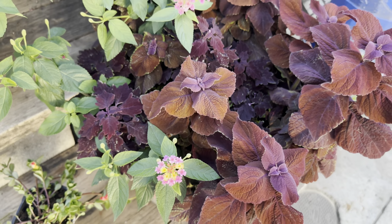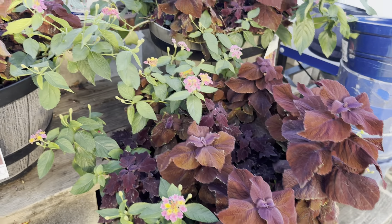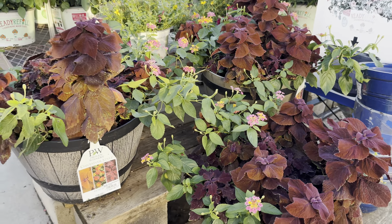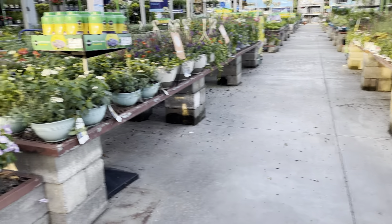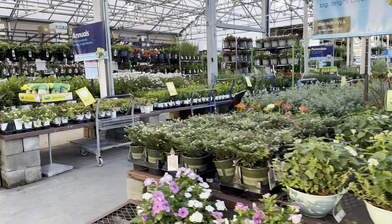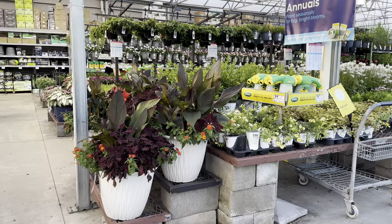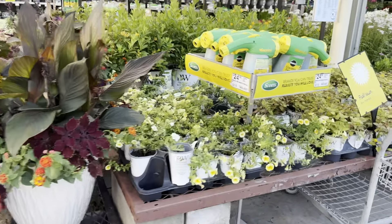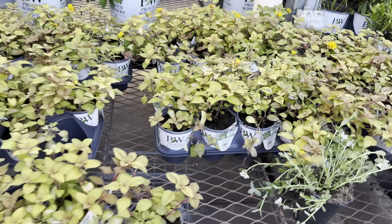A lot of times you will see the croton plant being marketed as one that can grow indoors, but it really is not a plant that will do well indoors — it needs full sun or a lot of sun outdoors. Croton plants are a little finicky, really because of the lighting conditions. My croton plant is in full sun for at least eight hours a day and it is thriving.